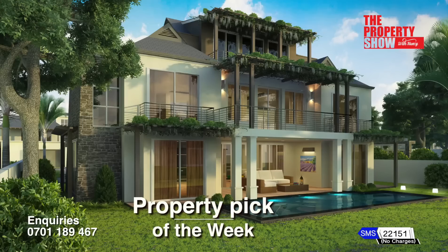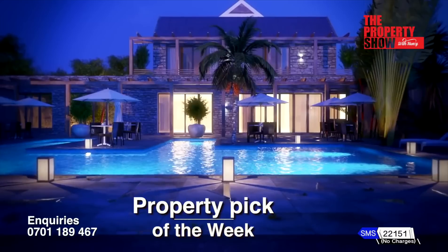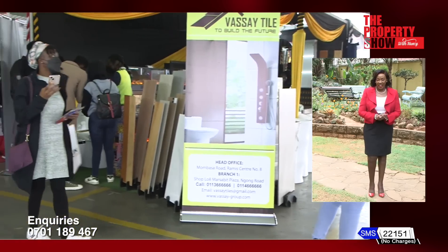Hi, and welcome to The Property Show, your number one expert on all things real estate. Today's highlight, we bring the just concluded Luxury Living and Design Expo.